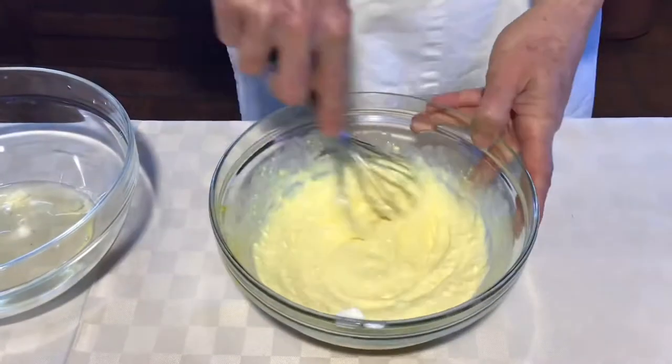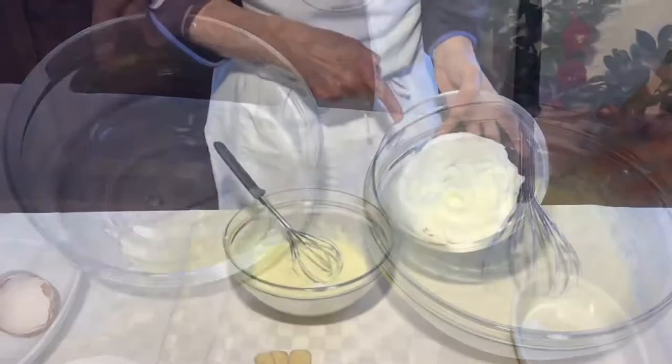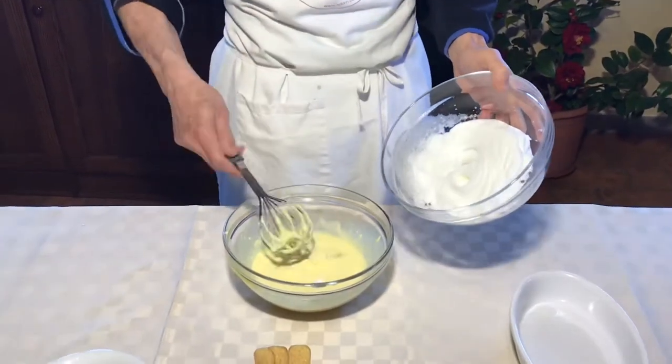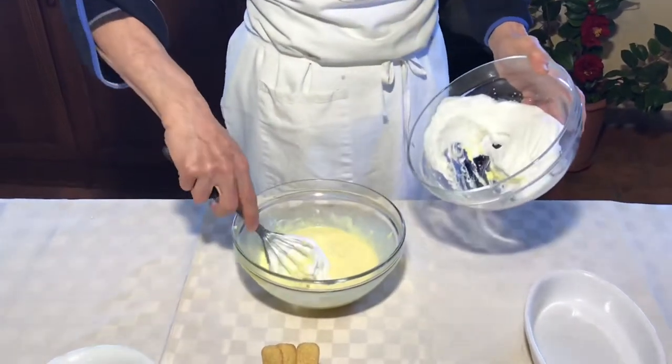Now part of our cream is ready, now I'm going to beat our egg white. I beat my egg white and now I'm going to incorporate it little by little, from down to up.